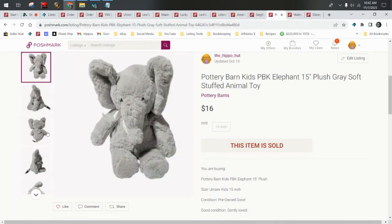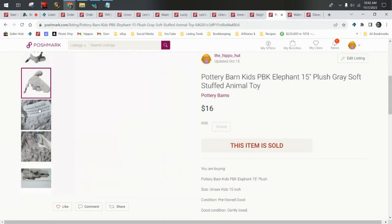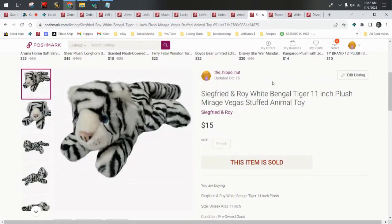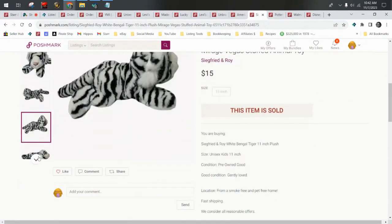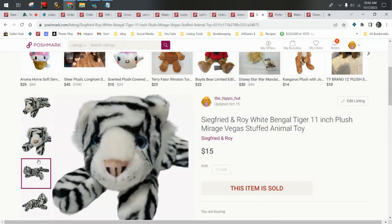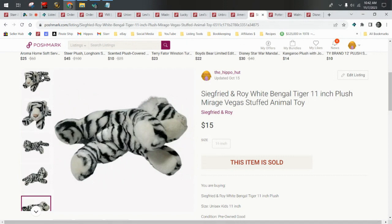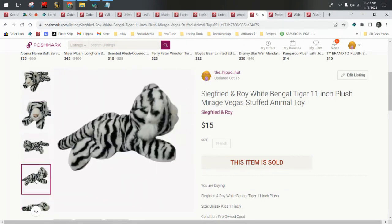A Pottery Barn Elephant — I like Pottery Barn plushies; I typically do pretty well with those. A Siegfried and Roy White Mangled Tiger — this one just came out of a plush unboxing as well. Some of these plushies are actually selling pretty quickly. If you watched the plush that sold on eBay video from last weekend, I mentioned several of those plushies had just been listed. It could be that we're in Q4, and this is the time of year where more people are looking for stuffed animals to give as gifts.